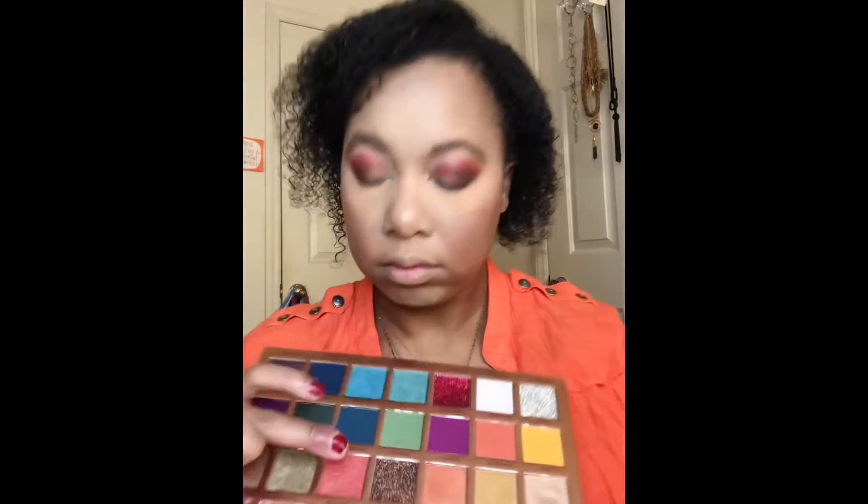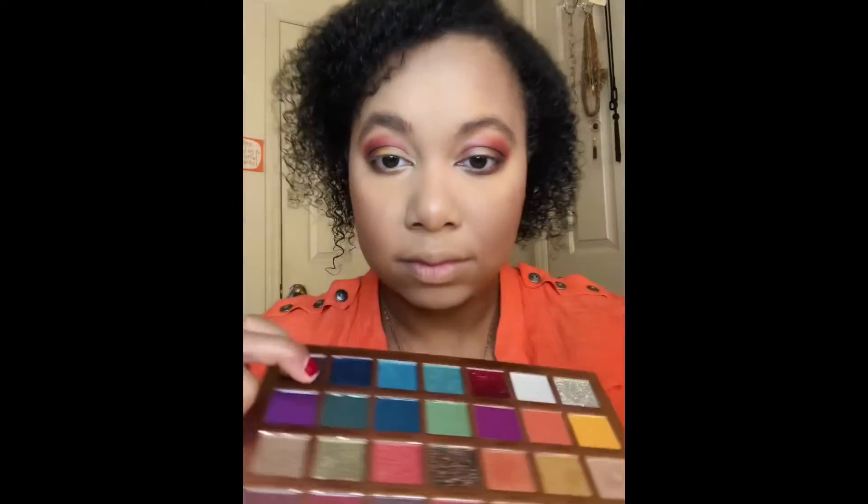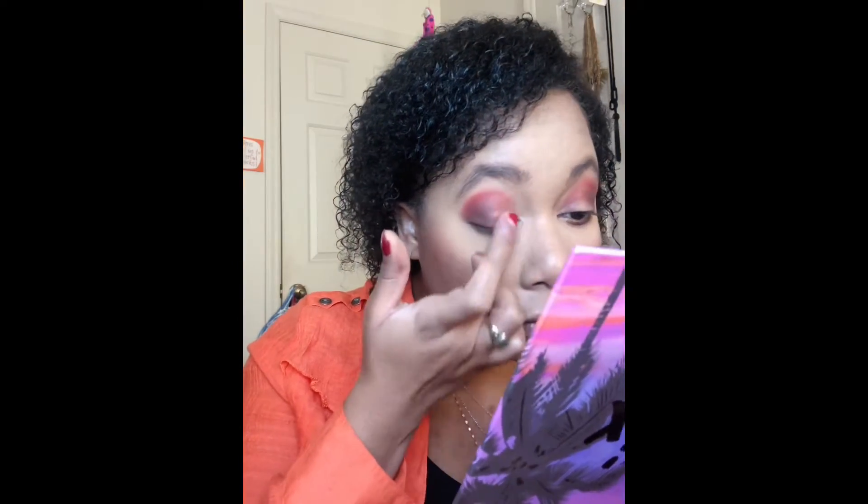I'm taking that same brown shade and applying it to my lower lash line as well. Now for the lid I'm going in with that really pretty rose goldy looking shimmer — it looked a little different on my eyes than on my finger but I was still loving it. I thought it really went with the eyeshadow look well, so I'm putting that all over my lid.